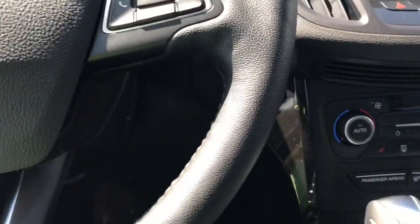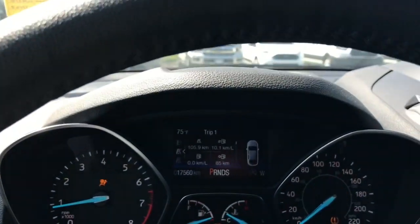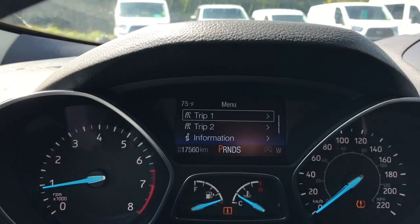This is a push start — foot's on the brake, key's in the pocket, and we're going to push the engine start button. On your dash, any important messages will appear and you also have a menu you can toggle through.